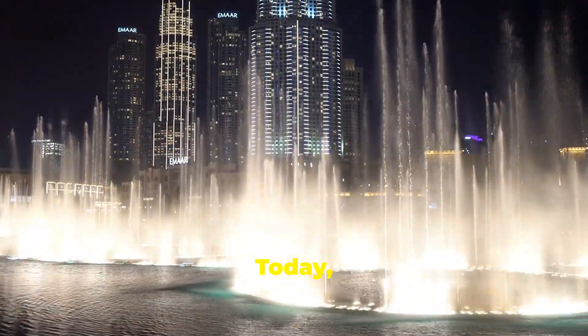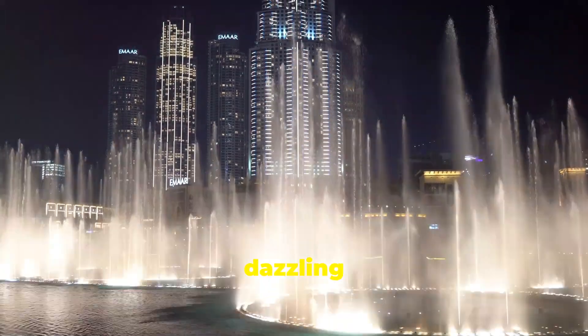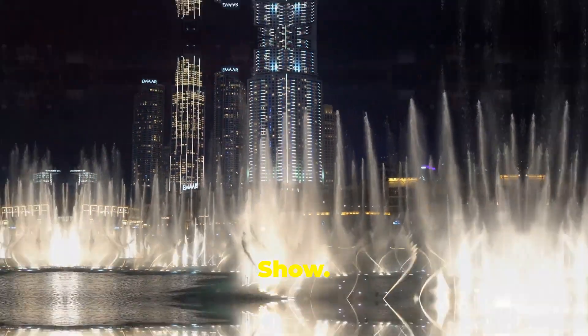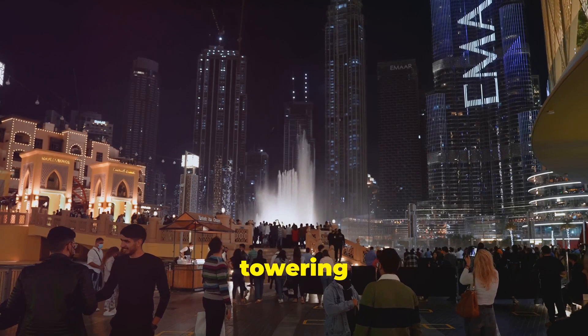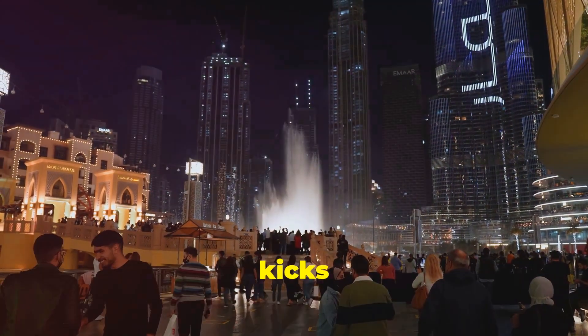Hey guys, today I'm diving into one of Dubai's most dazzling attractions, the Dubai Mall Fountain Show. Imagine this: you're surrounded by the world's largest shopping mall, with the Burj Khalifa towering above you, and then boom, the fountain show kicks off.